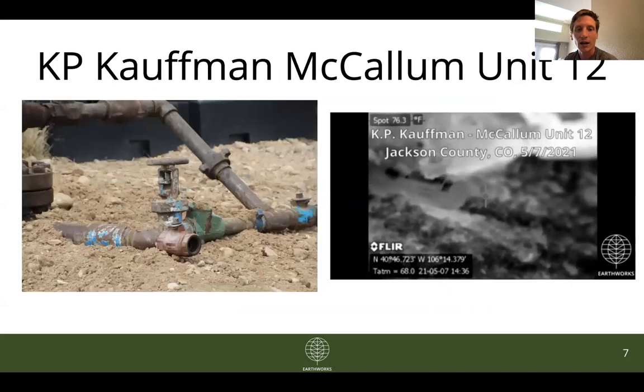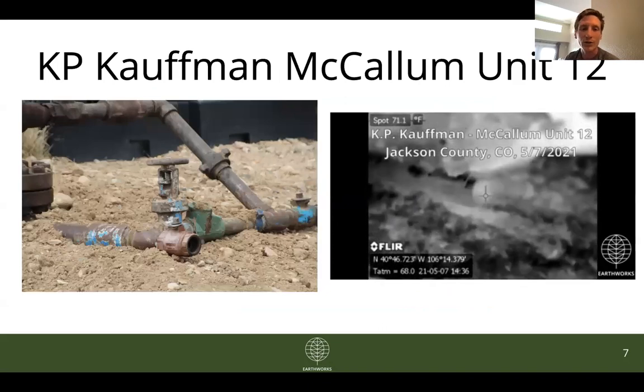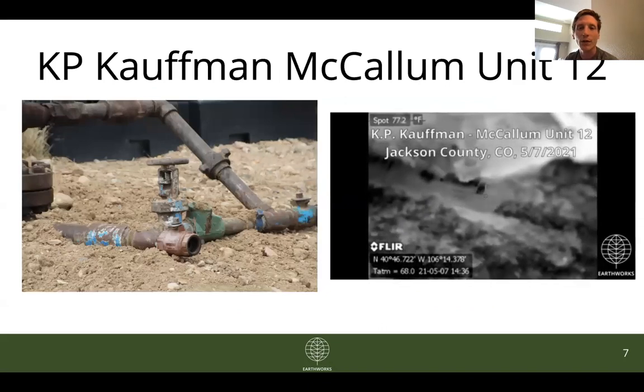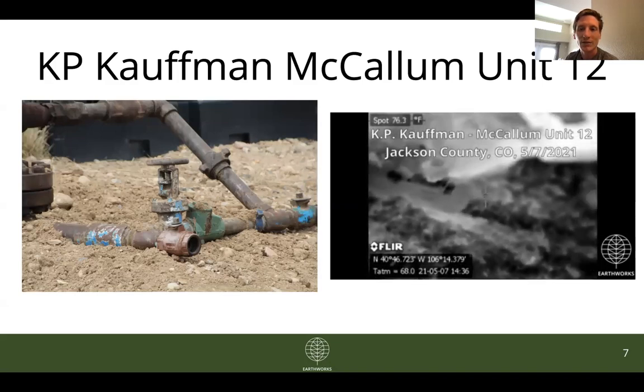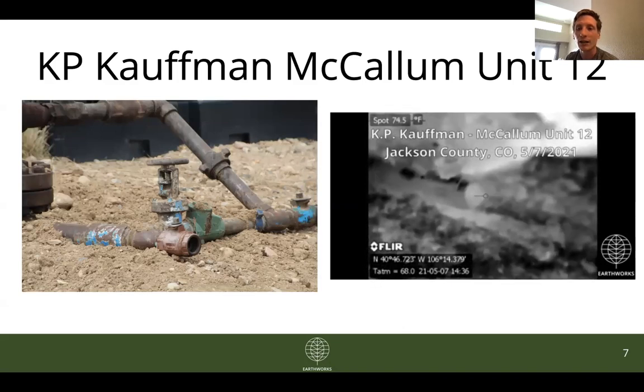Four of the wells we looked at in this field had emissions near the wellhead. This is one from May — it's zoomed in really close, but you'll see from this opening intermittent emissions coming out in the GIF.